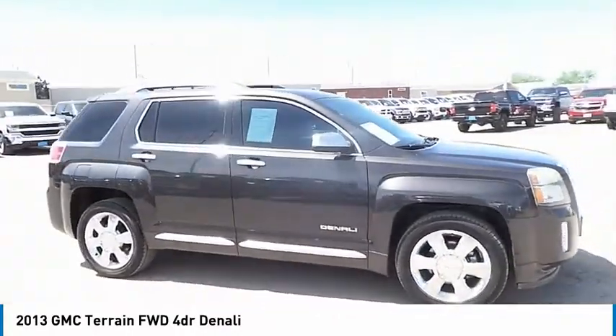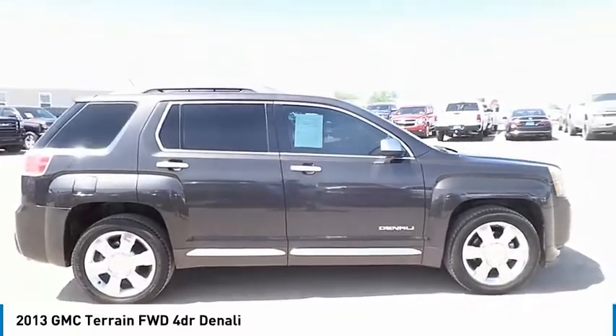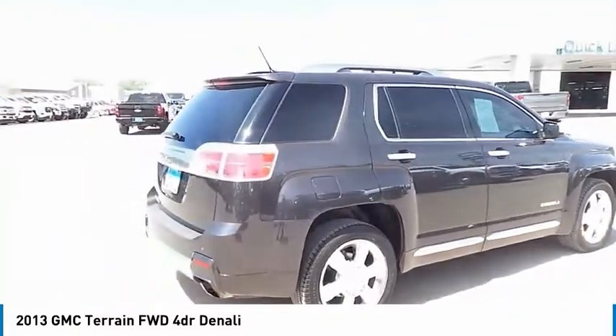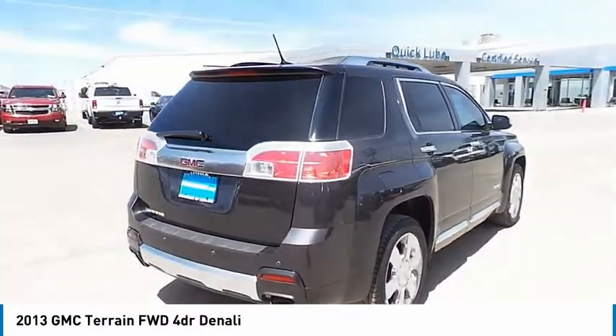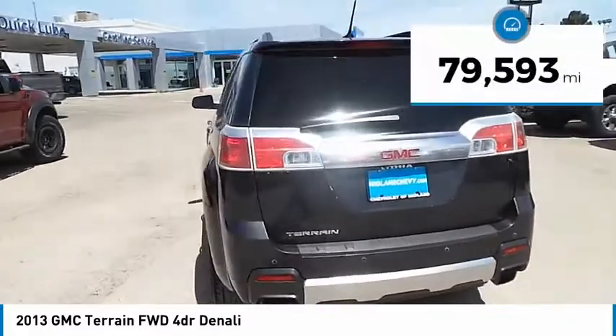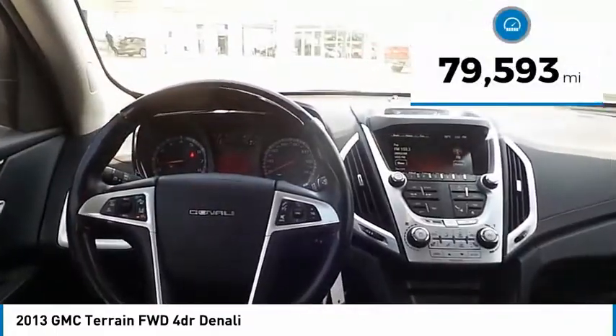Terrain offers uncompromised capability, a balanced stance, and a commanding view of the road, letting occupants enjoy a confident driving experience. An EPA-estimated 32-highway MPG is not bad either. This vehicle has less than 80,000 miles.